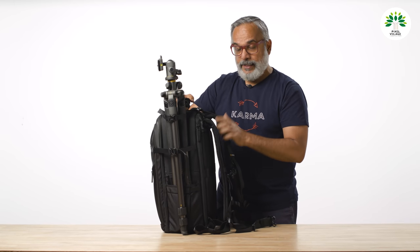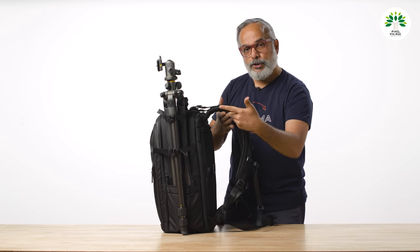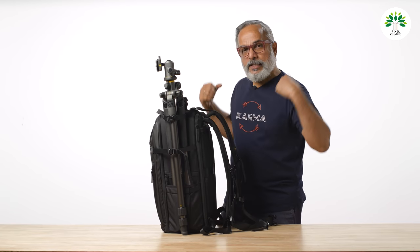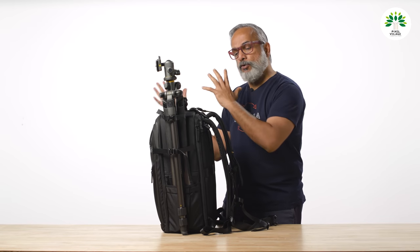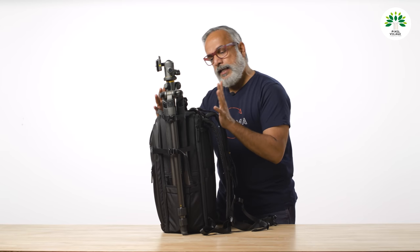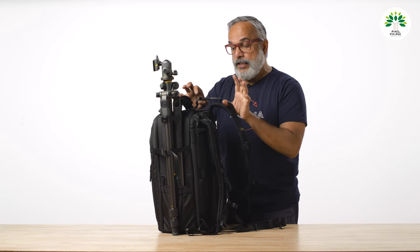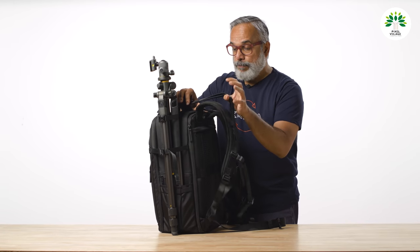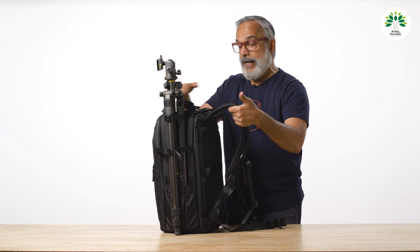Before carrying it, let me also tell you that there are bags which give you two shoulder straps, but once on your shoulder, the bag strap kind of pulls you back because the straps are holding it but the weight is not really balanced. These two additional straps — the chest strap and waist strap — help you balance and distribute the weight equally.